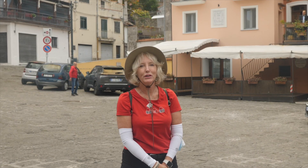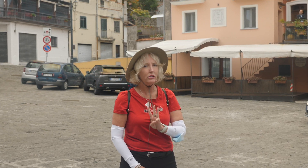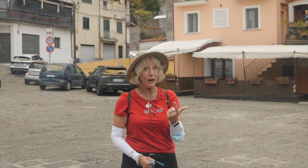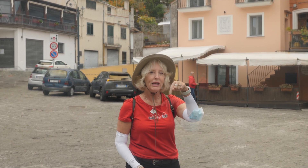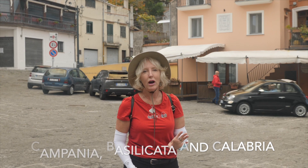Hi guys, Chris here with Super Savvy Travelers. Today we are in Maratea and we're going to be spanning three different regions in southern Italy. We're going to be in Campania, Basilicata — where we are now in Maratea — and Sabri, which is in Campania. We're right on the little edge of three different regions here in southern Italy, and today you're going to see a little bit of all of them.